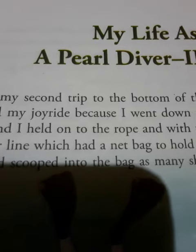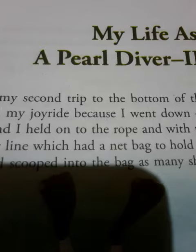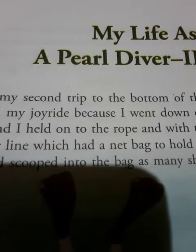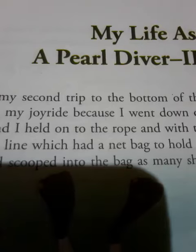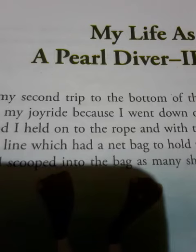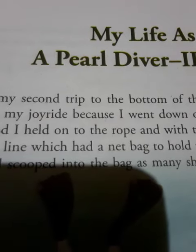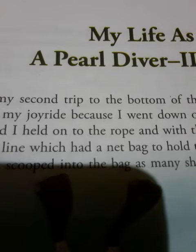A pearl is formed inside the oyster shell at the bottom of the sea. The oyster opens its shell on and off to let the seawater in. Sometimes, a tiny grain of sand or the egg of a fish gets inside the shell along with the water and gets stuck with the body. With the passage of time, it gets covered with the fluid and the tiny grain is changed into a lovely pearl.